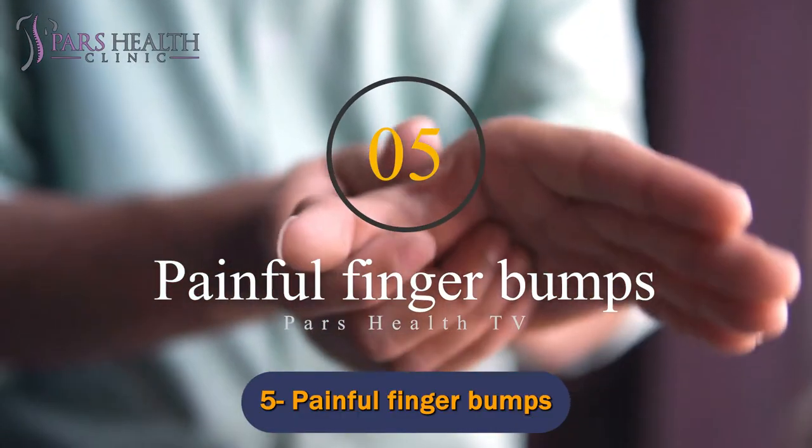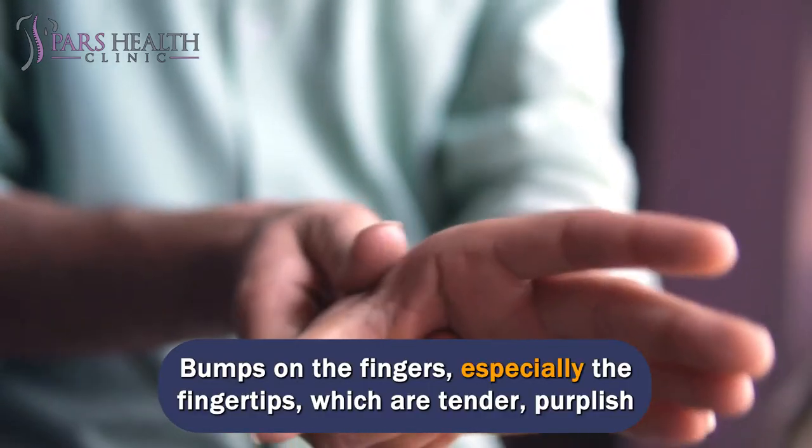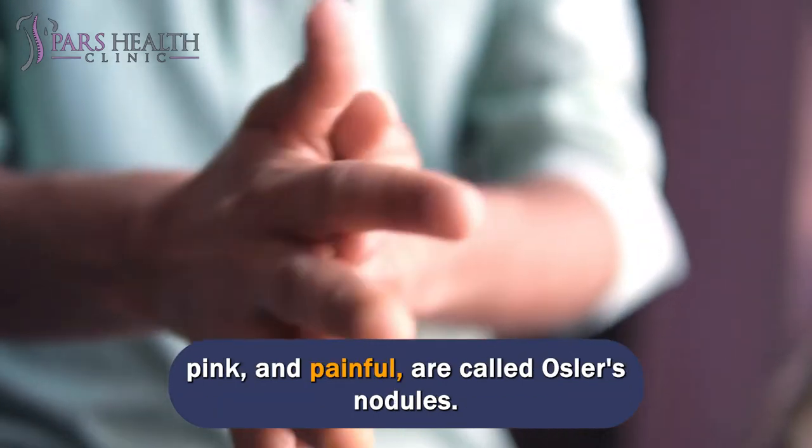Number 5: Painful Finger Bumps. Bumps on the fingers, especially the fingertips, which are tender, purplish-pink, and painful, are called Osler's nodules.